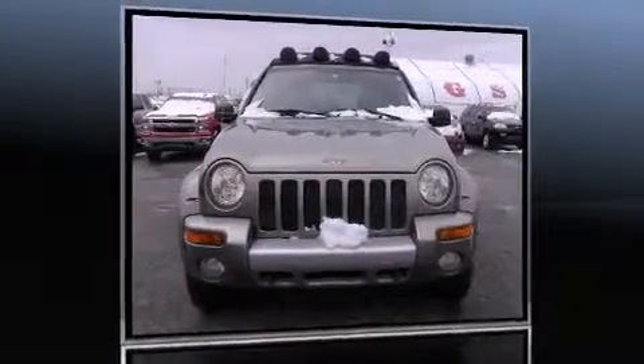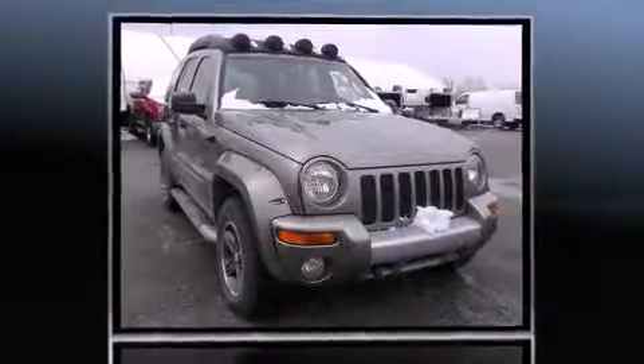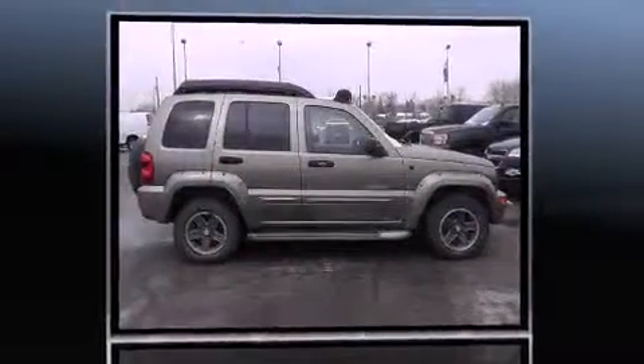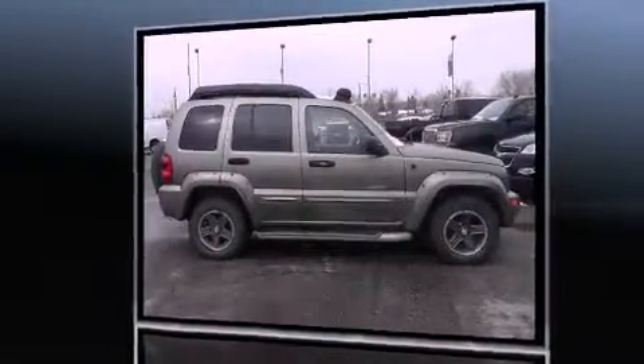Come test drive this 2003 Jeep Liberty. Under the hood you'll find a six-cylinder engine with more than 200 horsepower, providing a smooth and predictable driving experience. Four-wheel drive allows you to go places you've only imagined.